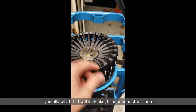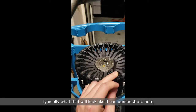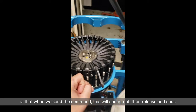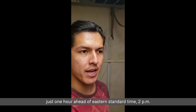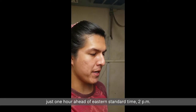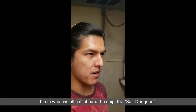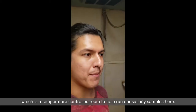Typically what that looks like is: when we send the command, this will spring out and release and shut. We're a few days away from our port call in Key West, just one hour ahead of Eastern Standard Time, around 2 p.m. I'm in what we all call aboard the ship the Salt Dungeon, which is a temperature-controlled room where we run our salinity samples.